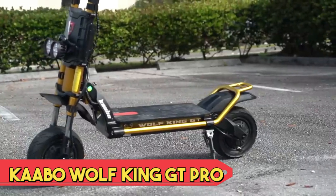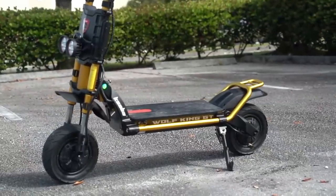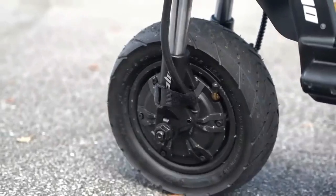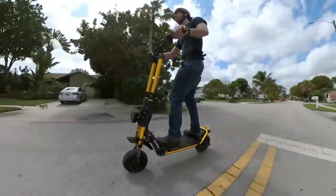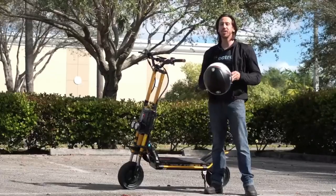The Kaabo Wolf King GT Pro is an advanced electric scooter designed for high-performance riding. With a robust build, dual motors, and large pneumatic tires, it excels on various terrains. The scooter boasts an impressive top speed and long-range capabilities, making it suitable for both urban commuting and off-road adventures. Equipped with a dual suspension system, LED lighting, and reliable brakes, it prioritizes safety and comfort.